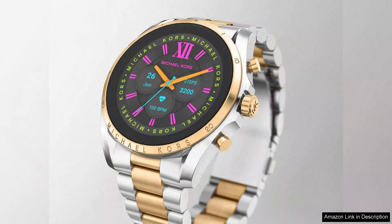Overall, the Michael Kors Gen 6 44mm touchscreen smartwatch is a stylish and functional accessory that bridges the gap between fashion and technology. It's perfect for those who want to make a statement while enjoying the convenience of modern smartwatch features. If you prioritize aesthetics along with essential smart capabilities, this watch is a worthy investment.